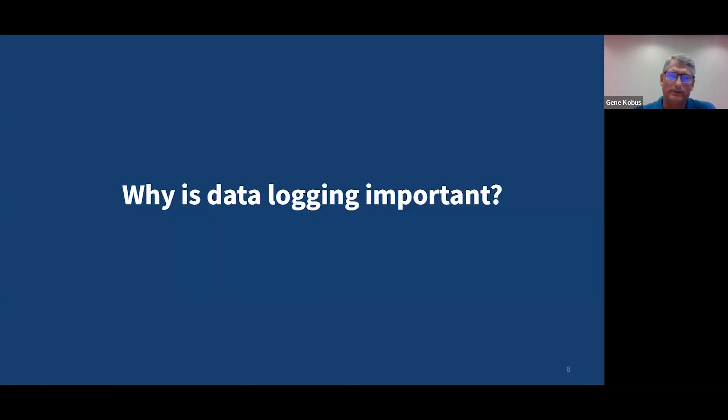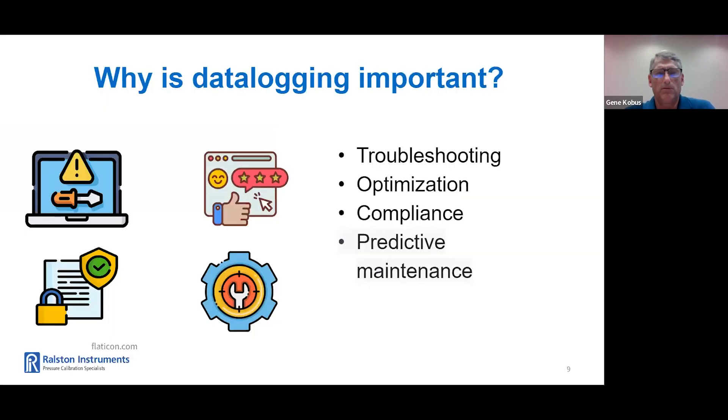So exactly why is data logging important? There are several reasons. The first is troubleshooting — it can help identify problems, trends, or patterns that may indicate larger issues. Or optimization — it can provide insight into the performance of equipment and processes. It can help with compliance, as many industries have regulatory requirements that mandate the collection and storage of data. Data logging can help ensure that you are meeting these requirements and provide evidence of compliance. And lastly, predictive maintenance — by monitoring equipment performance and collecting data over time, it can help identify when maintenance is needed before a failure occurs. This can help prevent downtime and reduce maintenance costs.